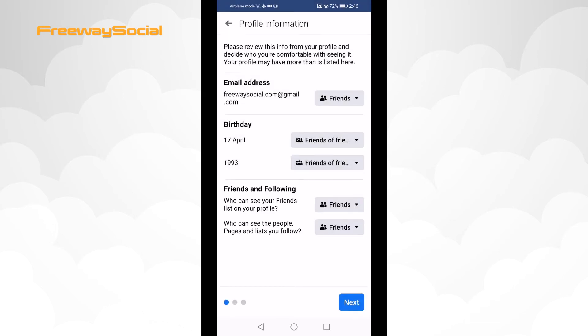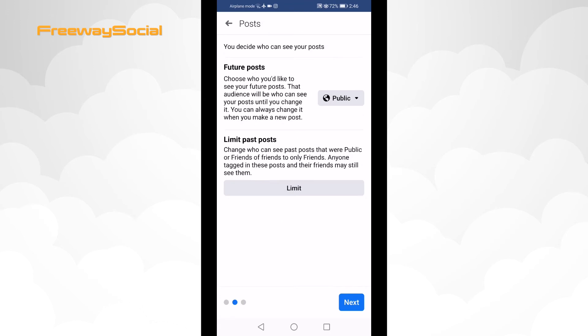Afterwards, click on Next. Choose who can see your future posts on Facebook and select that only your friends could see your posts.